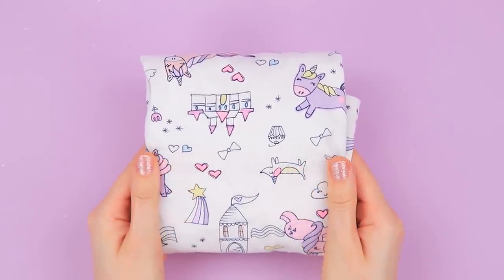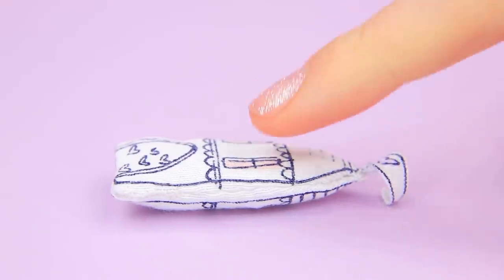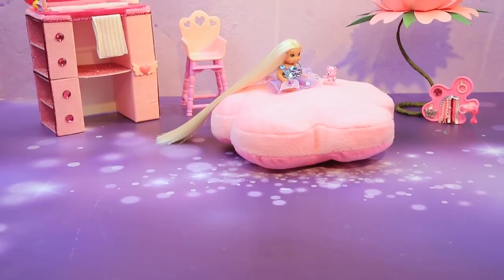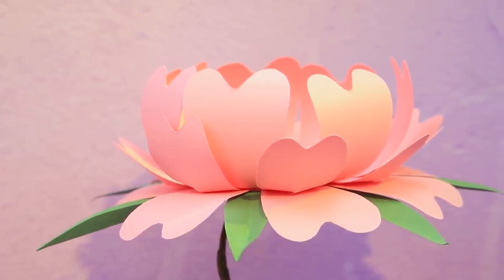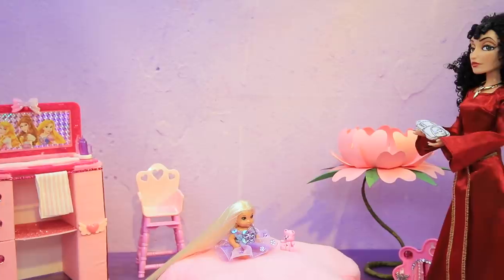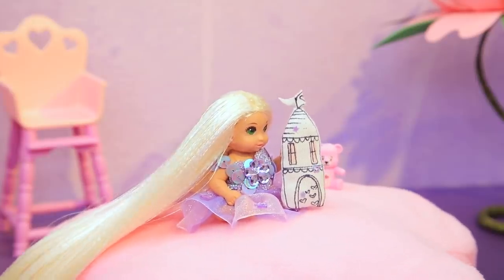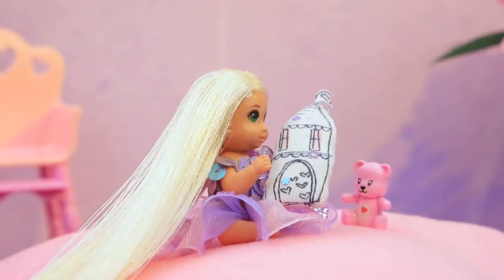Every kid needs a stuffed animal! Sew a case and fill it with stuffing — the toy is soft and safe. Star-shaped sequins will add some magic to it. The nursery is perfectly furnished for the baby with a cute flower-shaped crib and a princess changing table, but there aren't that many toys. Gothel decided to give her a stuffed animal. Rapunzel loves it — a tower stuffy will develop her imagination, and she can sleep on it too!